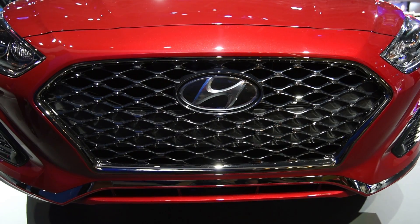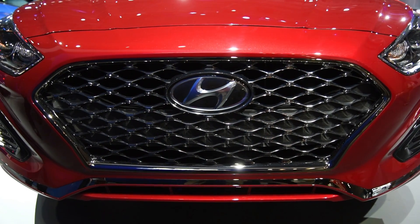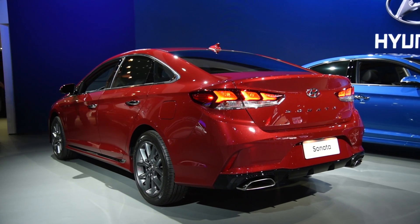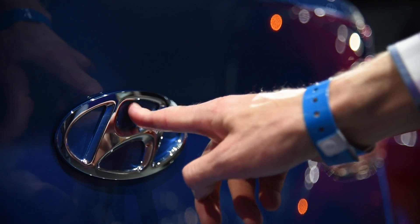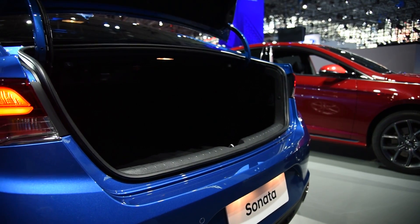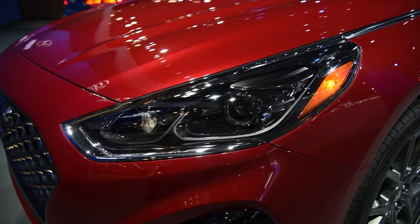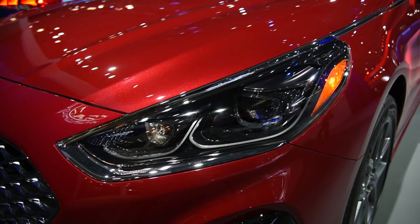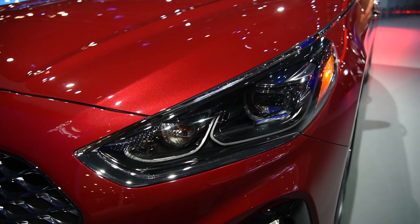Up front, you'll find a fresh cascading grille, which is handsome enough. The car's flanks and rear have been mildly tweaked as well for a more confident look. Also, the trunk release button is now integrated into the rear Hyundai badge. Illuminating the road, LED daytime running lamps are standard, but for drivers with more cash to splash, adaptive LED headlights are also on the options menu.